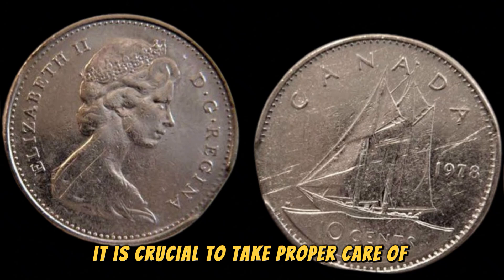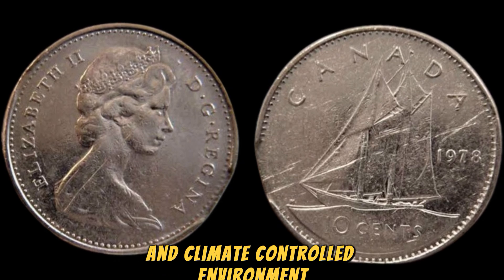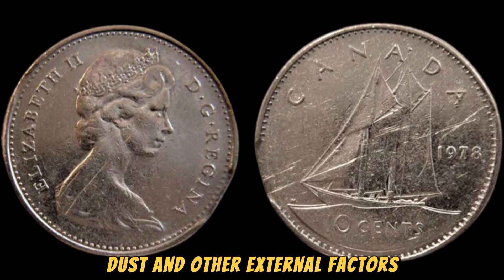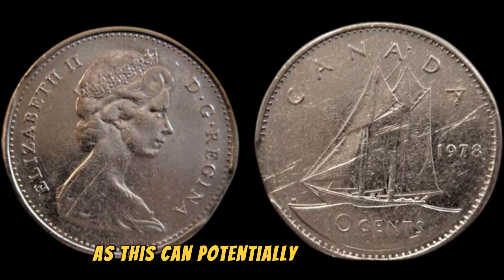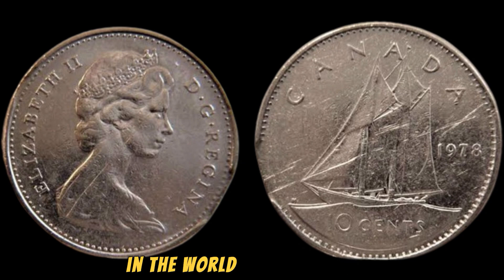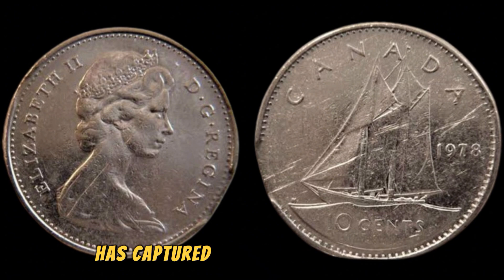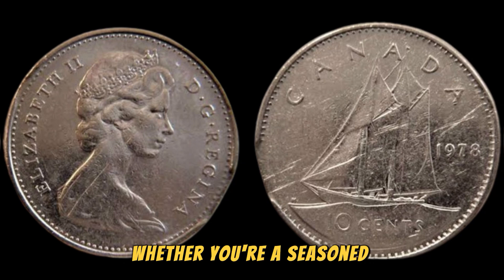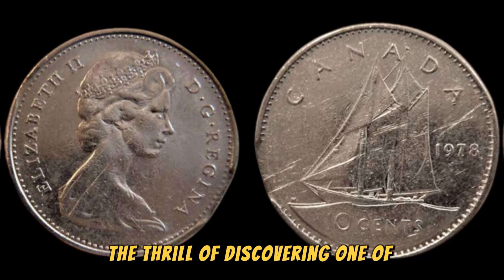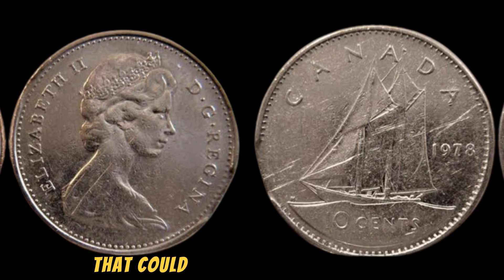As with any valuable collectible, it is crucial to take proper care of your 1978 No Lincoln penny to preserve its condition and value. Store the coin in a secure and climate-controlled environment to prevent damage from moisture, dust, and other external factors. Avoid cleaning or polishing the coin, as this can potentially diminish its value and authenticity. Remember, the better the condition of the coin, the higher its potential value on the market. In conclusion, the 1978 No Lincoln penny is a fascinating and highly sought-after coin in the world of numismatics. With a potential value of $1.5 million, this rare variation of the Lincoln penny has captured the attention of coin collectors worldwide. Keep your eyes peeled — who knows, you may just stumble upon a hidden gem that could change your life forever.